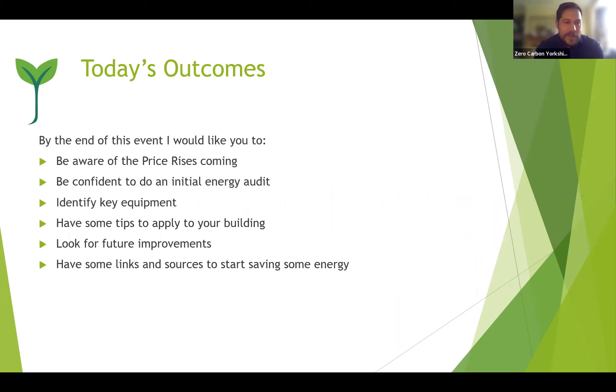Today's outcomes: by the end of the event I'd like you to know about the price rises coming, be confident to do an initial energy audit of your building, identify key equipment that uses energy, and have some tips to apply. We'll discuss ideas and look for future improvements, plus links and sources to start saving energy, money, and carbon.